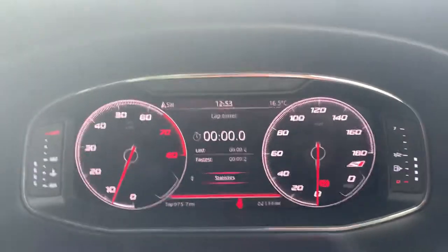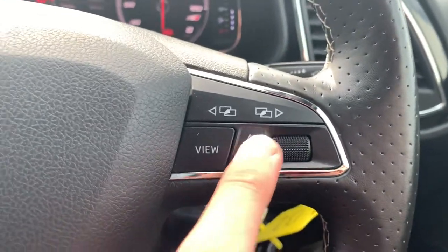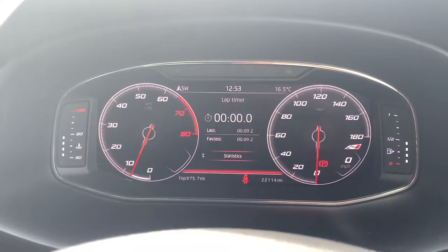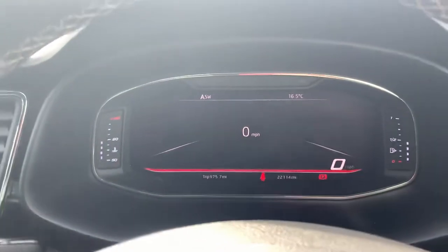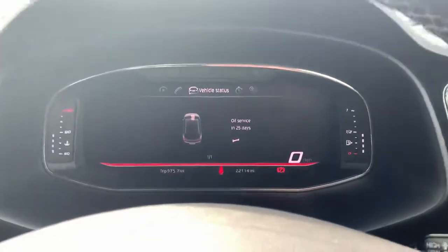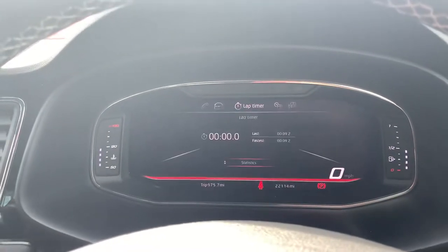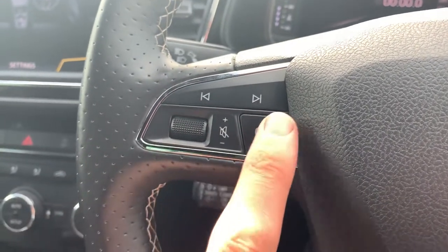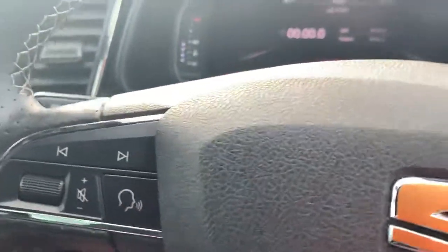Moving on to the speedometer and steering wheel, you've got a digital cockpit with this Cupra. The buttons on the right-hand side of the steering wheel change how it's displayed — personal preference what you have shown. You can also use the view button to change what's displayed down the centre. Mileage confirmation is 22,114 miles. On the left-hand side of the steering wheel you've got all your media buttons, including voice-activated control so you can speak to the infotainment system rather than use the touchscreen, which is safer while on the move.